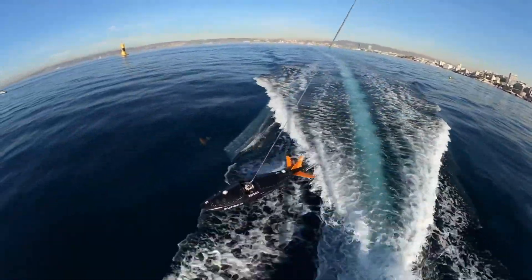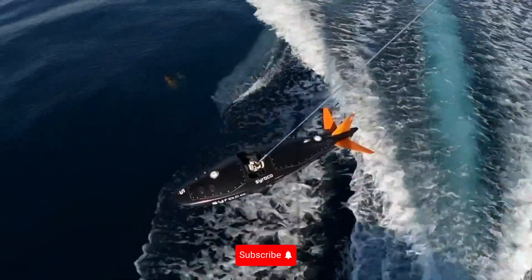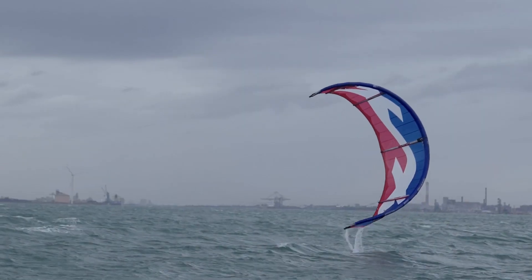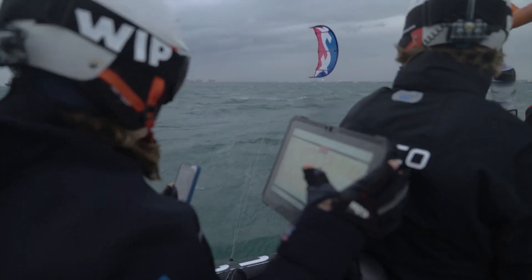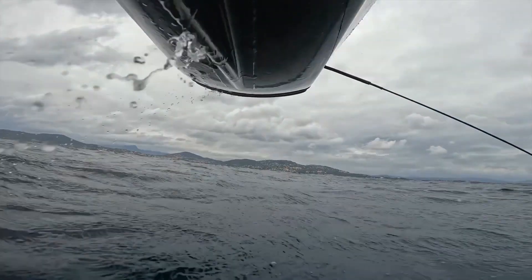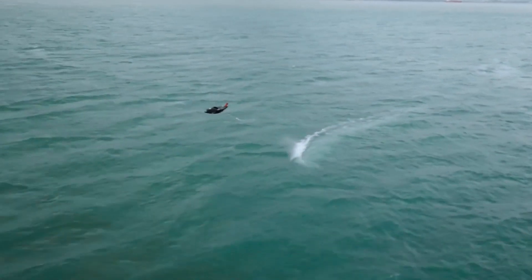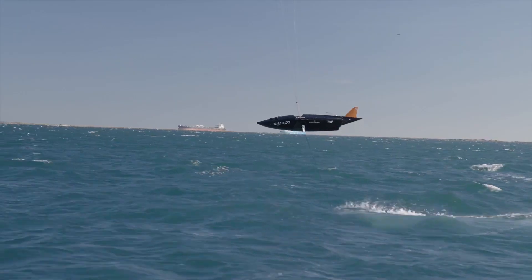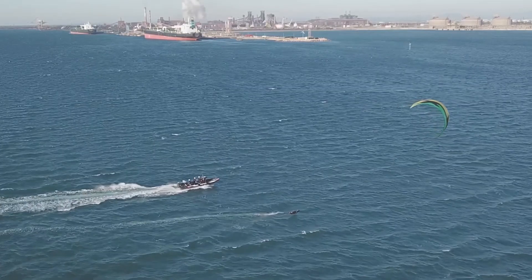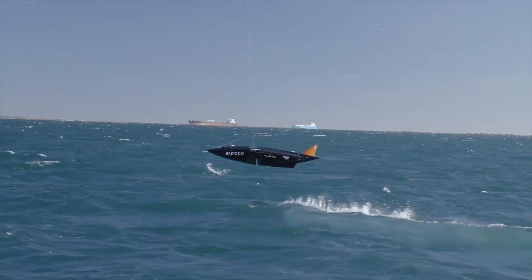Perhaps the most remarkable thing about Sirocco is its record-breaking speed. This vessel has shattered records and set new ones, reaching speeds once thought impossible for a sailing vessel. But what's even more impressive is that Sirocco has achieved all this while maintaining an unwavering commitment to sustainability — breaking records without leaving a carbon footprint. This is sailing at its most responsible, its most sustainable, and its most impressive.